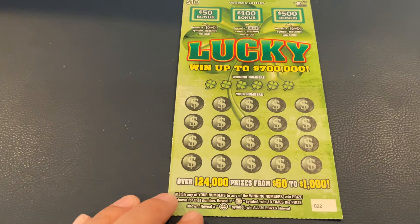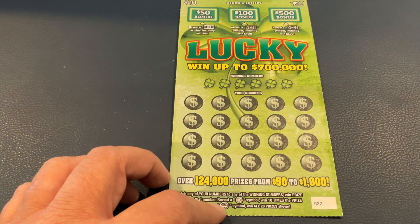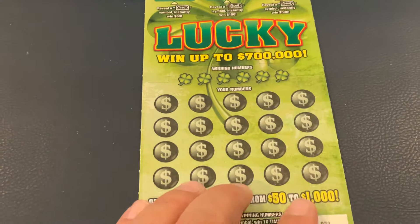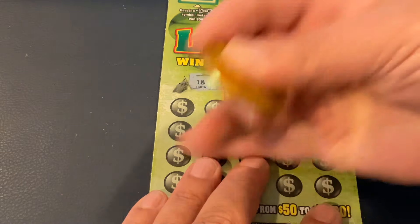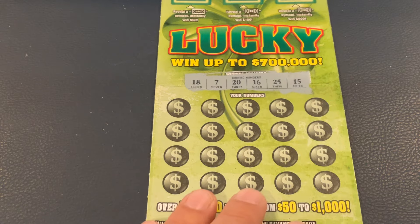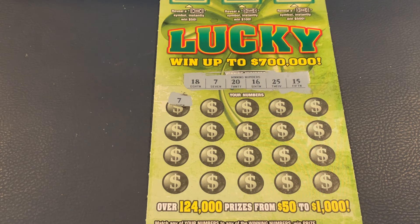So we've got ticket 22. This one we're looking for match the number, but in addition we're looking for a horseshoe for 10 times the prize or the pot of gold for all 20 prizes. We're looking for a burst at the top for those prizes. We're looking for 18, 7, 20, 16, 25, or 15. First number — we got it! First scratch, first match. Hope that's a lucky sign for the session.